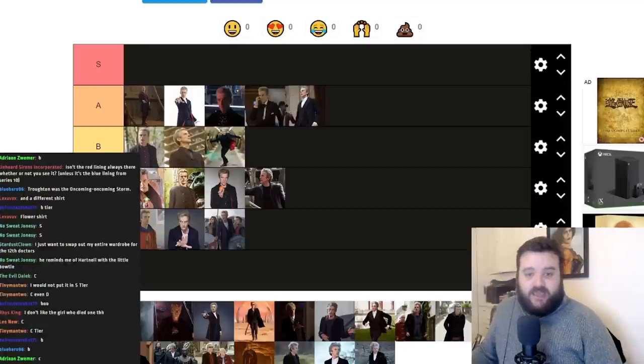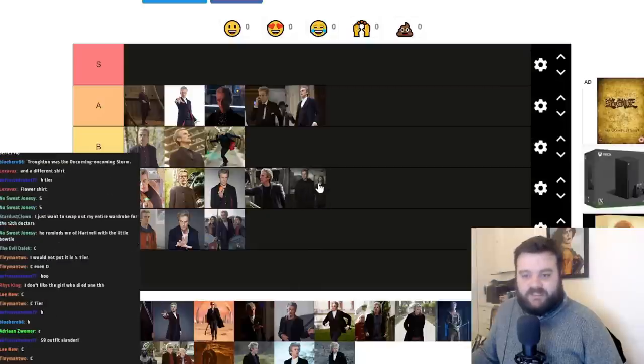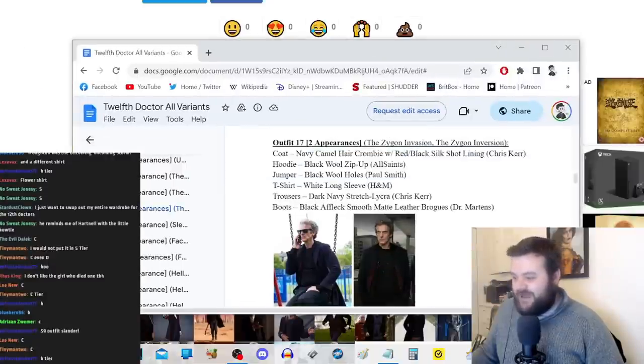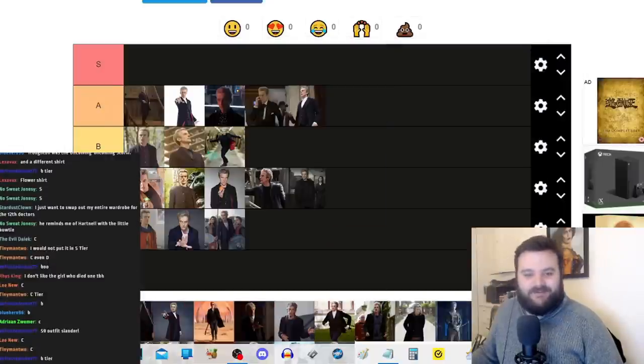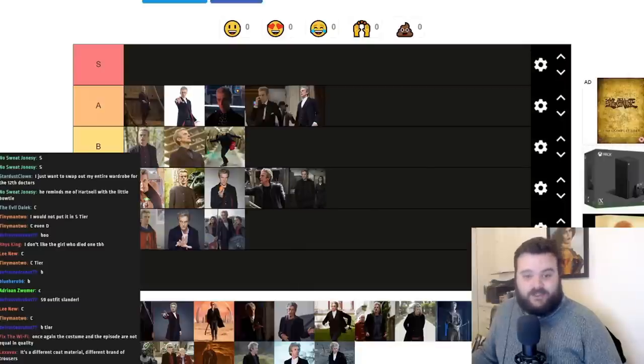This might be a bit more controversial — The Zygon Invasion and Zygon Inversion. Once again coat, hoodie, and jumper, but it's a different coat with a darker red underlining. I know this is also considered a definitive Series 9 costume. I'm thinking C tier as well — these are still good costumes, I just don't know if I'm a fan of the hoodie, jumper, and coat combination. It must have been bloody boiling to wear all that.